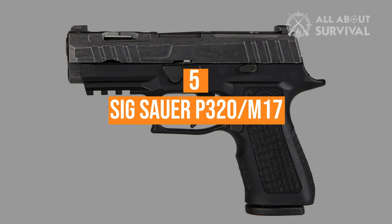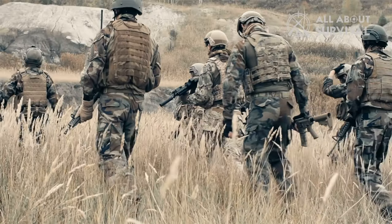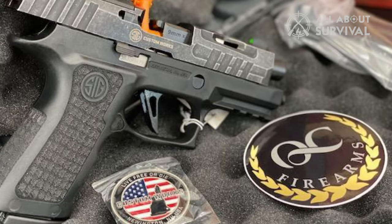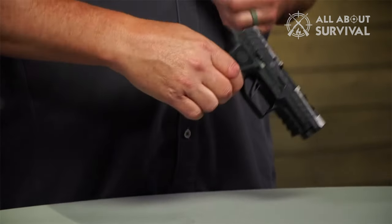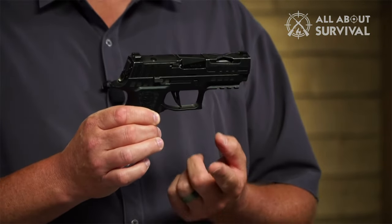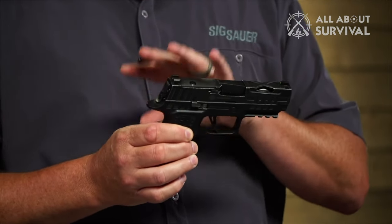Number 5, SIG Sauer P-320 M17. In 2017, the US Army decided to retire the Beretta M9 and replace it with the SIG P-320 M17 pistol. The P-320 is a striker-fired pistol with a manual safety, which was a key Army requirement. The pistol is double-action only, meaning a single trigger pull will both cock the pistol and release the firing pin, firing the gun.